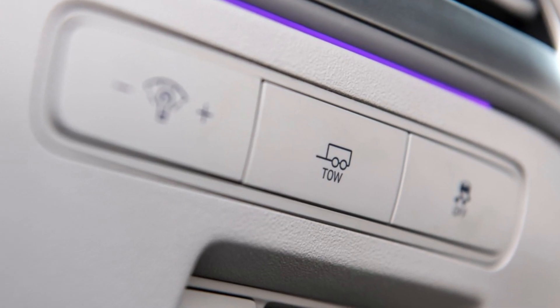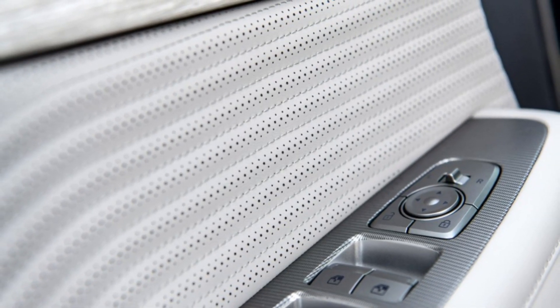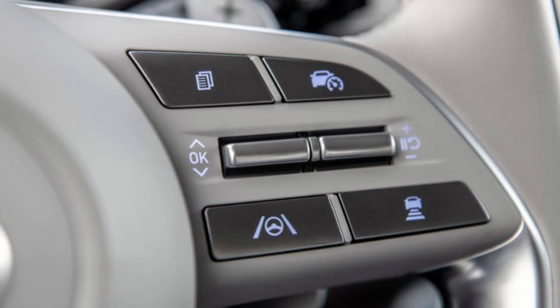The Australian New Car Assessment Program, ANCAP, has previously said that it intends to evaluate the safety-related enhancements brought to the upgraded Palisade model, but the exact timing of this evaluation has yet to be determined.